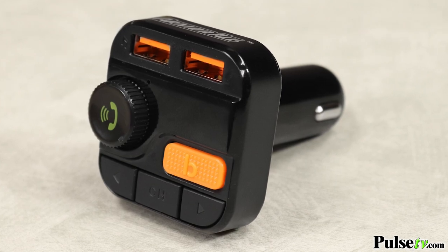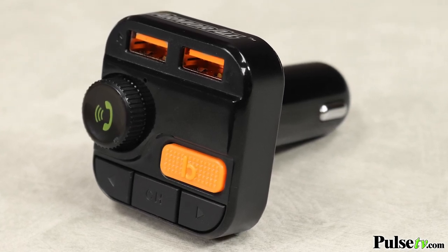This device is going to let you enjoy all of your music, as well as assisted voice commands for hands-free calling, navigation, and more using Siri or Google Assistant.